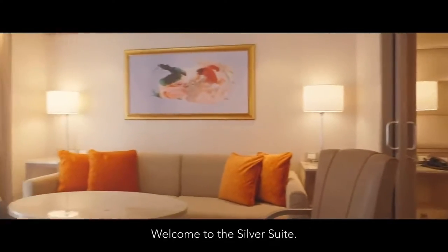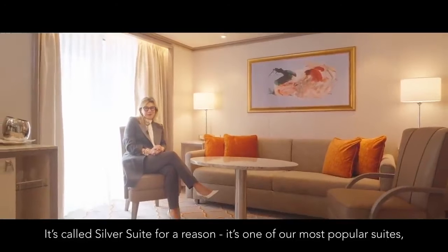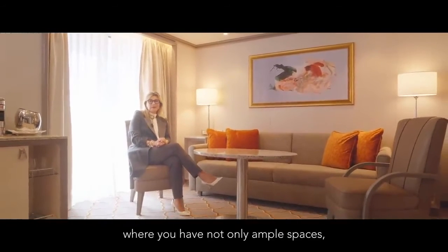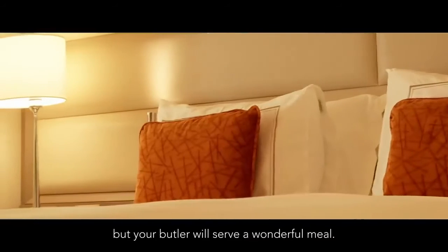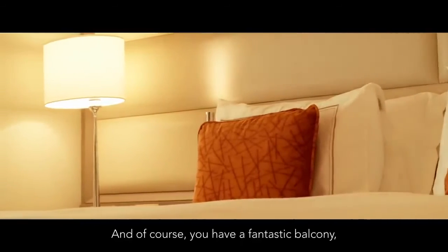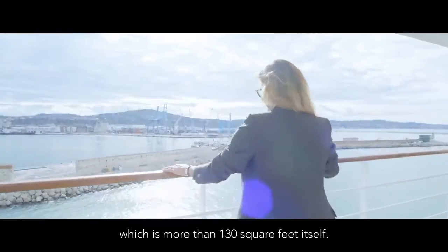Welcome to the Silver Suite. It's called Silver Suite for a reason — it's one of our most popular suites where you have not only ample spaces but your butler will serve a wonderful meal, and of course you have a fantastic balcony which is more than 130 square feet itself.